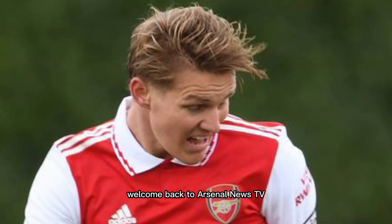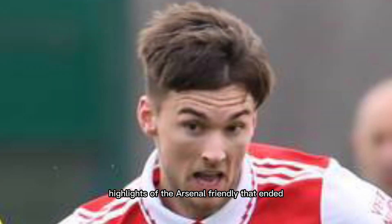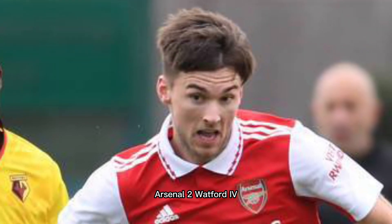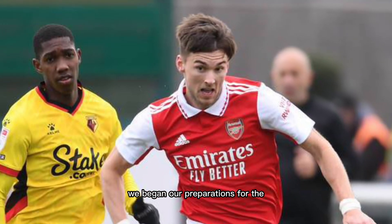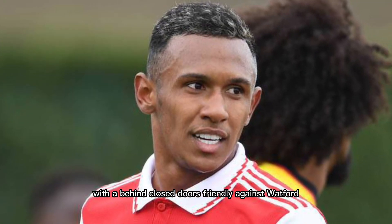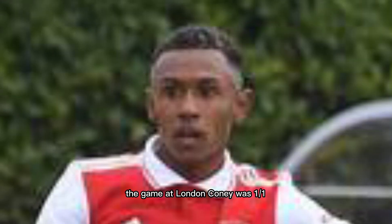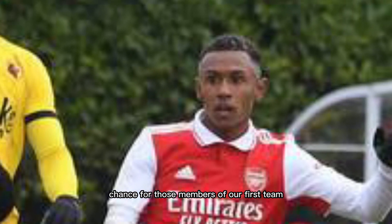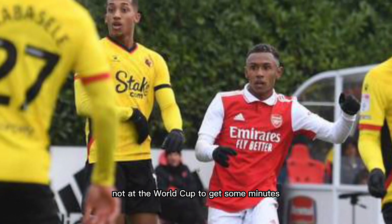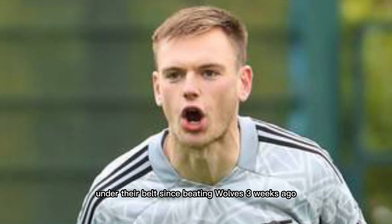Welcome back to Arsenal News TV. Today we look at the highlights of the Arsenal friendly that ended Arsenal 2, Watford 4. We began our preparations for the Premier League restart with a behind-closed-doors friendly against Watford, which saw the Championship side run out 4-2 victors. The game at London Colney was a first chance for those members of our first team not at the World Cup to get some minutes under their belts since beating Wolves three weeks ago.